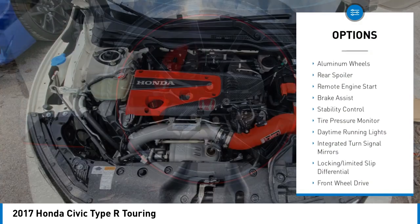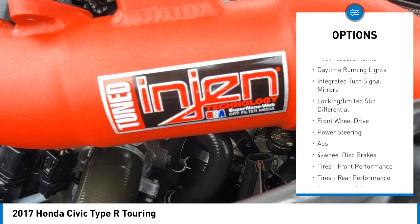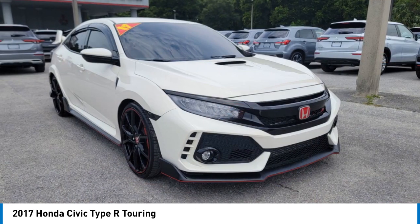Turbocharged, heated mirrors, aluminum wheels, rear spoiler, remote engine start, brake assist, stability control, tire pressure monitor, daytime running lights, integrated turn signal mirrors.